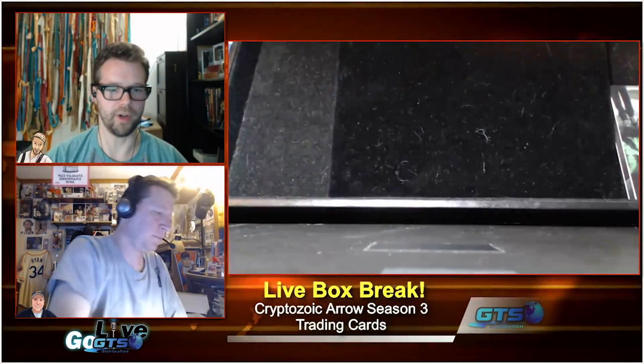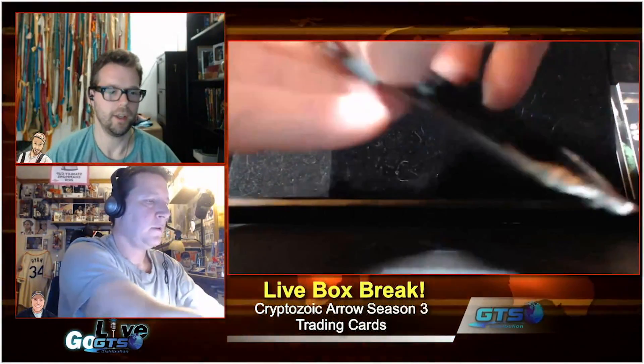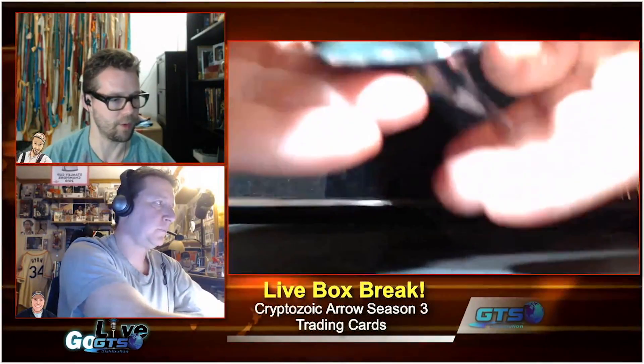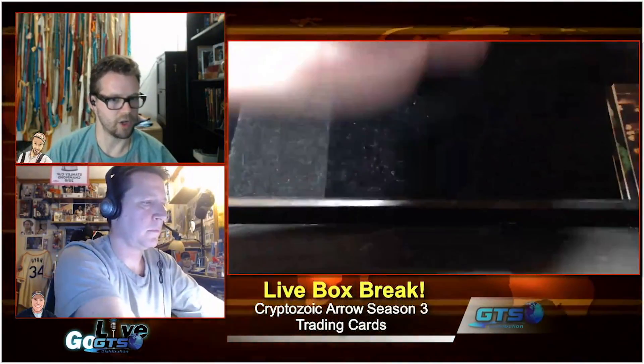If you're a true set builder you could actually set-build the foil variants. With Cryptozoic, one of the things is you always get a 72-card base set in the box, which is collated that way. Jordan is also telling us in the chat room that the puzzle is all in a box as well.